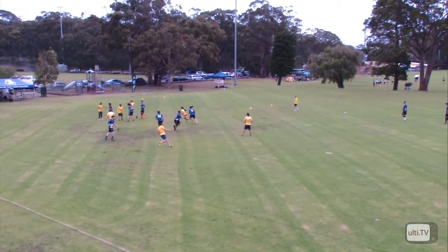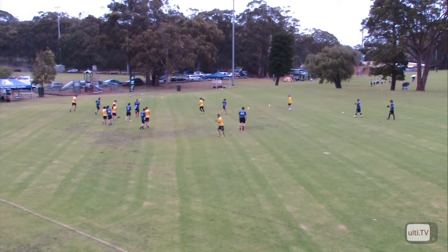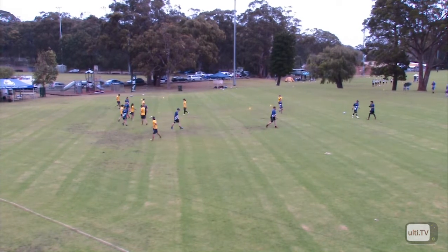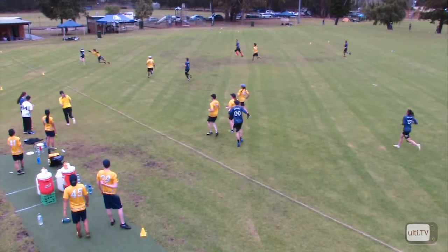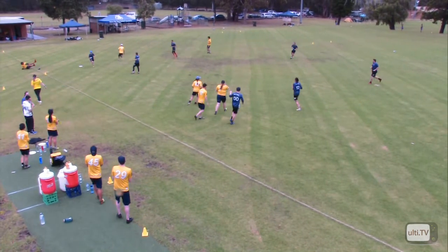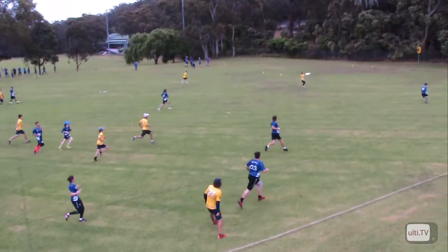There's the dump. Unmarked thrower, easy throw — easy as you like. In front of the end zone, Kidditch there. Makes it in ground, puts it down the line to an open player. Great layout bid — that was enough to put pressure on. Looking for some nice continuation down the sideline. Just in.